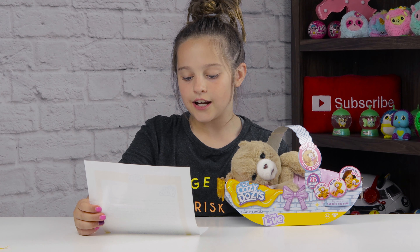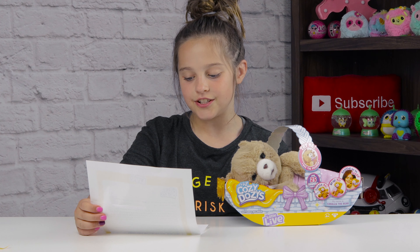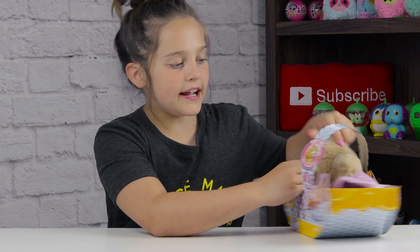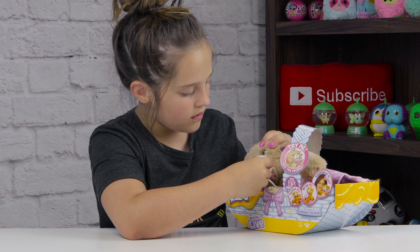They also come with a soft blanket. 'Use my pacifier to send me to sleep. Tickle me and I'll close my eyes and start to giggle. Pet me on the head — I'll react and respond to your touch. Your friend, Moose Toys.' Thank you so much, Moose Toys! It says 'try me' — use the pacifier.